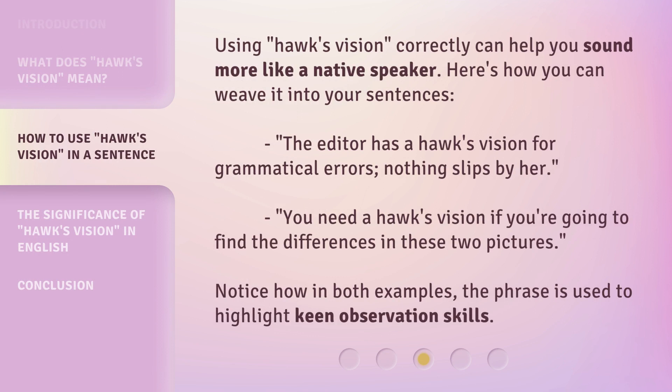Using Hawke's Vision correctly can help you sound more like a native speaker. Here's how you can weave it into your sentences. The editor has a hawk's vision for grammatical errors — nothing slips by her. You need a hawk's vision if you're going to find the differences in these two pictures. Notice how in both examples, the phrase is used to highlight keen observation skills.